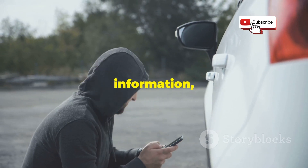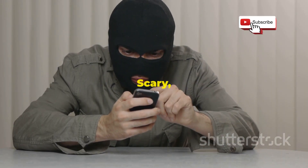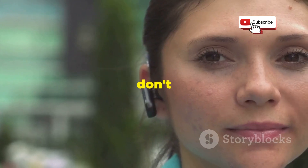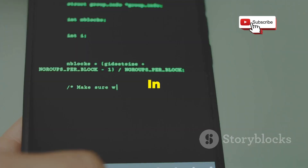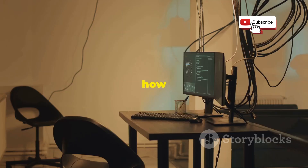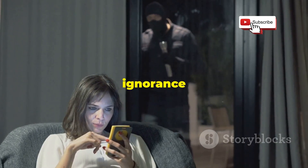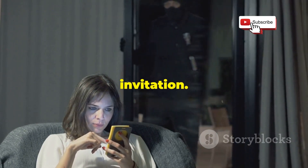They can use Bluetooth to steal your information, spy on you, even take control of your devices. Scary, right? Most people don't realize the risks. In this video, we're going to pull back the curtain on Bluetooth hacking — we'll show you how it works and the dangers involved. Because in today's digital world, ignorance is not bliss. It's an invitation.